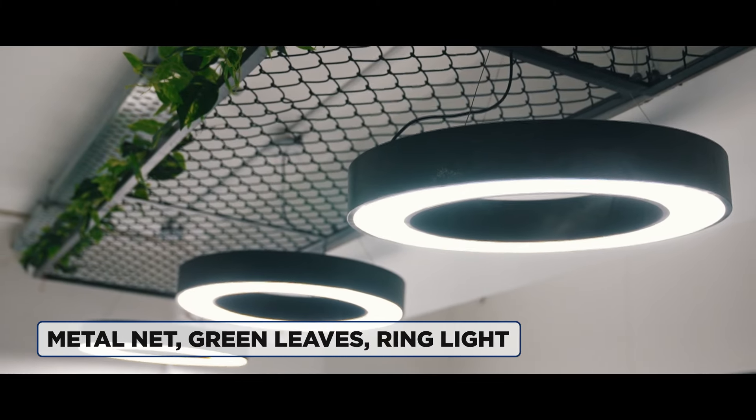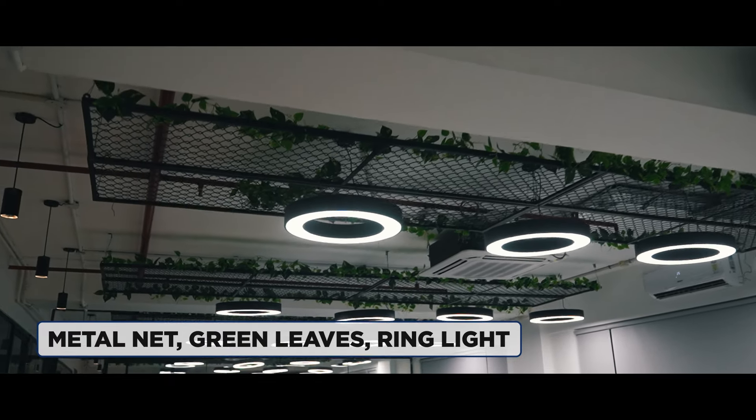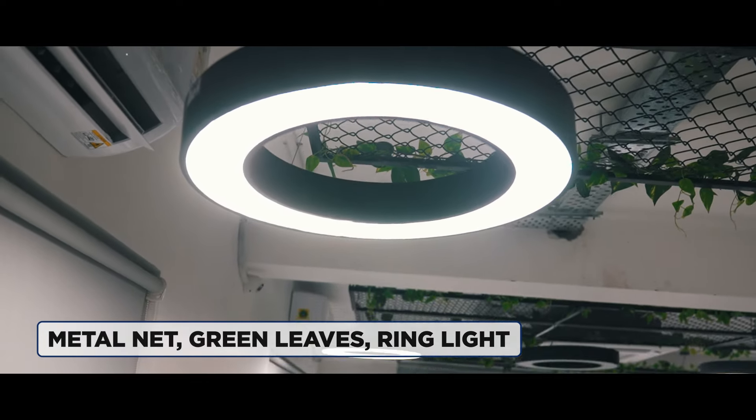We have made a lot of beautiful ceiling work. If you look at our ceiling, we have used 3 major elements. One of them is our metal net. Then we have added some green leaves on the corners. And we have also added the ring light to add more depth and diffused light as well.